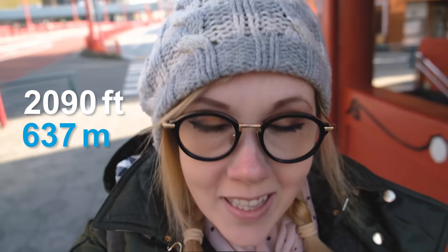Skytree was built back in 2012 and at 2,090 feet, it is the tallest tower and the second largest structure in the entire world.